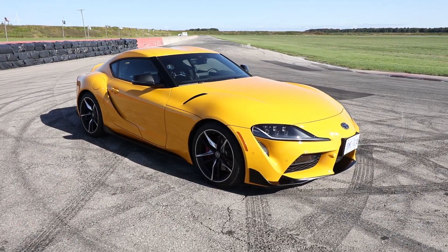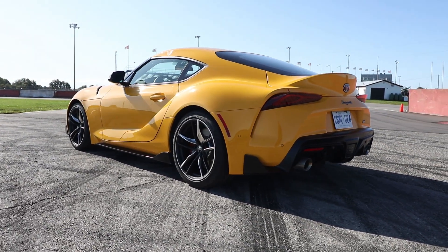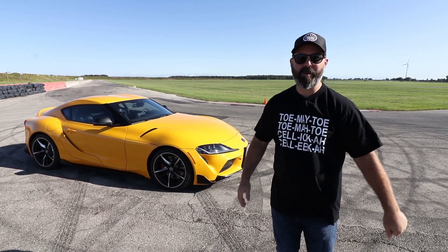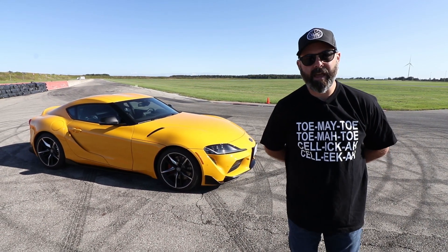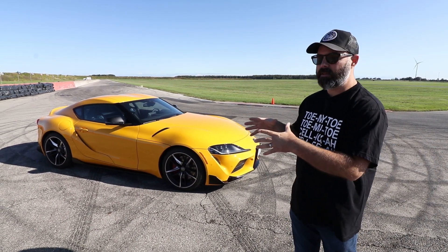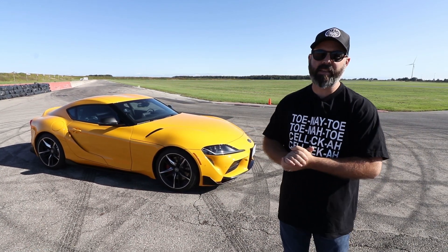This is a ground-up, clean-sheet-of-paper sports car built by BMW in partnership with Toyota. Everyone knows about the trolling that goes on about this being a BMW, but we know from having gone on that launch and having done a lot of research that Toyota actually played a very big part in the design and tuning of this car. The tuning really speaks the most to me from that initial press test drive about it actually having a lot of Toyota DNA in it.